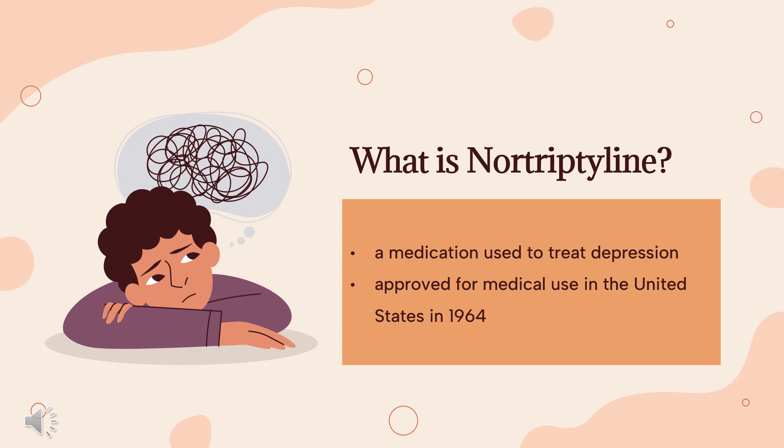Nortriptyline, sold under the brand name Pamilor, among others, is a medication used to treat depression. This medicine is also sometimes used for neuropathic pain, attention deficit hyperactivity disorder, smoking cessation, and anxiety. Nortriptyline is a less preferred treatment for ADHD and stopping smoking. It is taken by mouth.